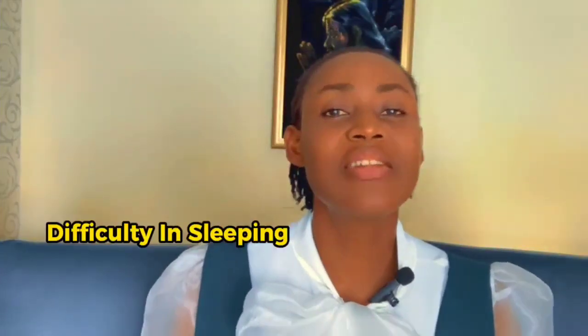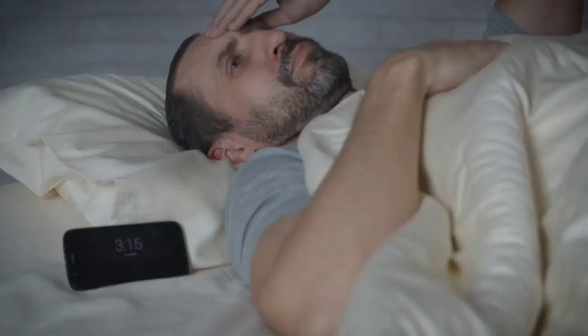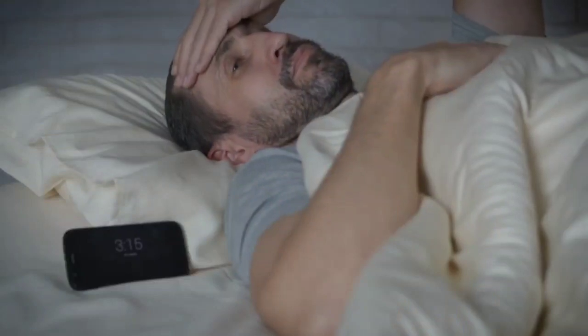Number nine is difficulty in sleeping or insomnia. High blood pressure will affect your normal sleep patterns. Stress and worrying about high blood pressure can also make it harder for you to sleep well.